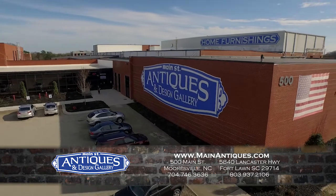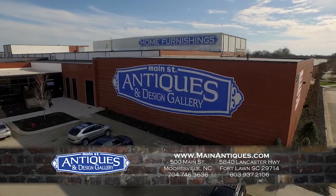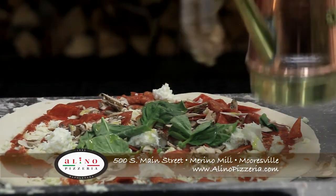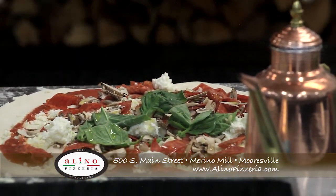And when you're done browsing Main Street Antiques, stop in at the all-new Alino Pizzeria and experience a touch of old Italy. From Naples to Merino Mill USA — real, fresh, authentic Italian culture.